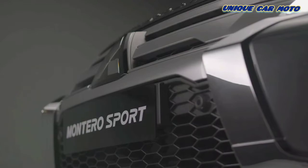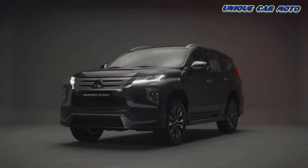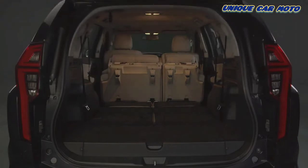This seven-seat SUV is fused with sedan-like comfort and functionality with an overall refreshed design, a sportier exterior, luxurious interior and an array of innovative new features.